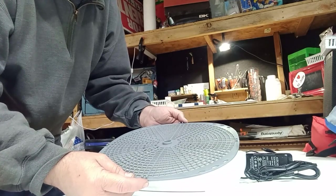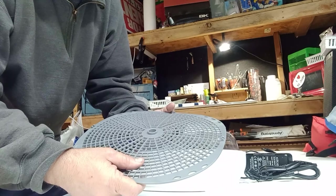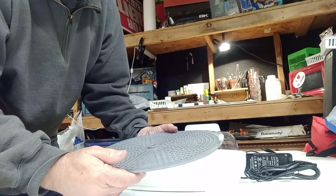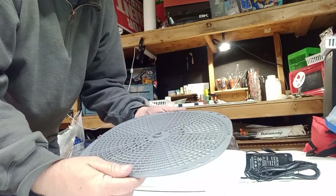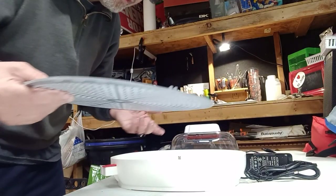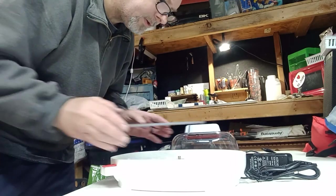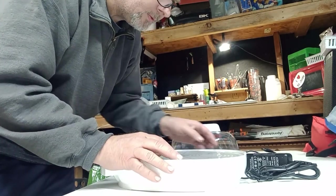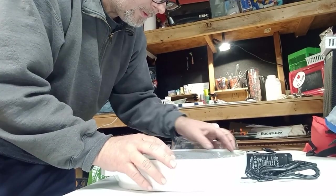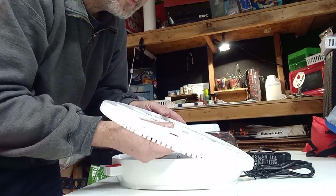It was not wrapped in plastic, and it looks dirty in here too — maybe that was the case, maybe somebody used it. So let's turn it on just to satisfy my curiosity that I didn't purchase something that's been used.